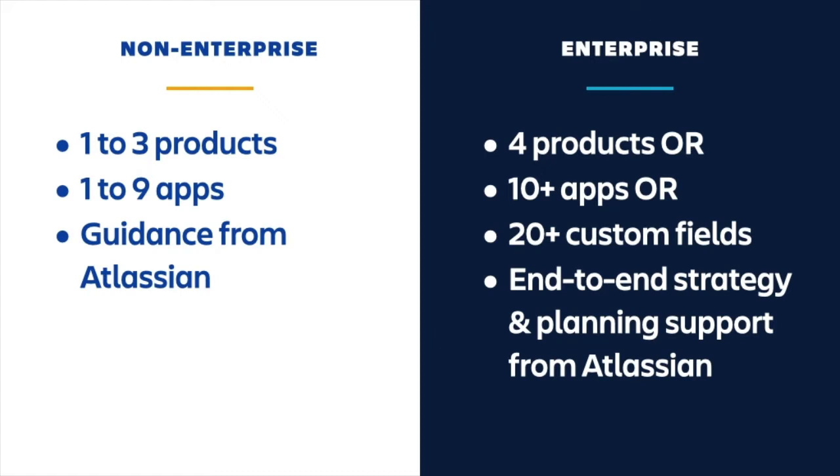Non-enterprise migrations tend to fall in the low to medium complexity ranges, and in general can be assessed by size. Alternatively, an enterprise migration tends to be more complex by nature. Typically, an enterprise migration involves migrating four or more products or ten or more apps, resulting in the need for more strategic guidance and end-to-end strategy from our team. If your users are in the four-digit numbers, there's also a very high likelihood that you qualify as an enterprise migration. For enterprise migrations, our team will work with you throughout your migration journey, discussing your organization's goals, helping to define success criteria, and ensuring you're following best practices for success.